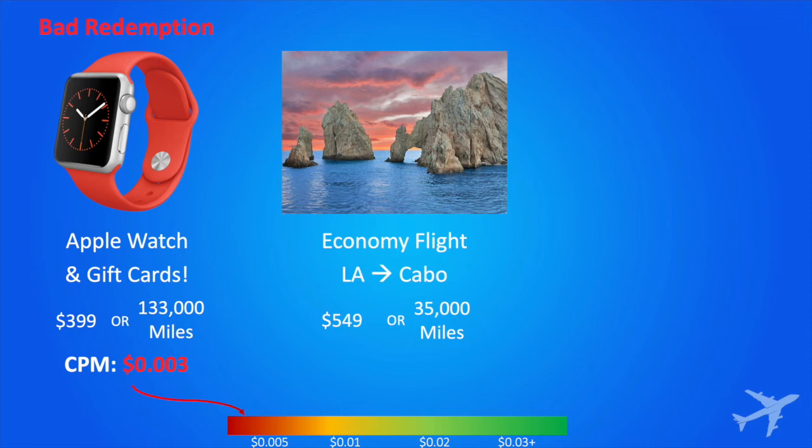Looking at this flight from LA to Cabo: $549 or 35,000 miles. Survey says 1.5 cents per mile. That's a decent redemption.